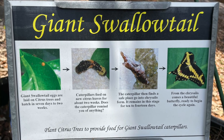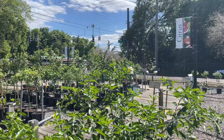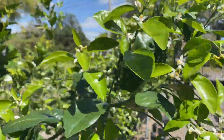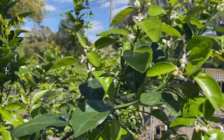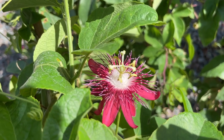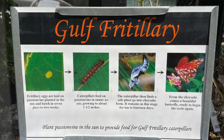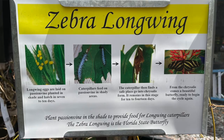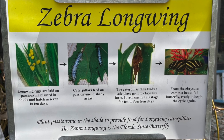Another swallowtail we see in our area is the giant swallowtail — a beautiful butterfly about the size of a saucer with a bright yellow underside. It lays its eggs on citrus trees, and it has a really cool caterpillar that camouflages well to look like little bird droppings on a citrus tree. If you have room for vines, plant a passion vine in the sun for gulf fritillary butterflies, or in the shade for our state butterfly, the zebra longwing.